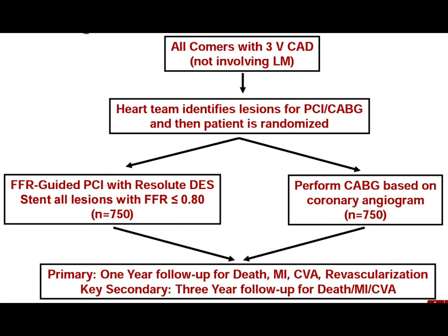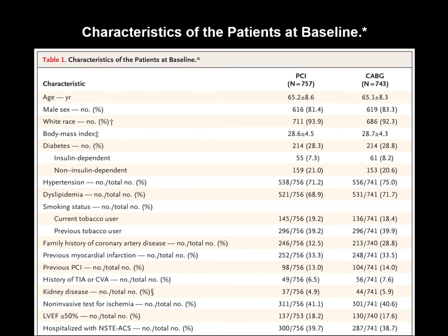Stenosis with FFR less than or equal to 0.8 was treated with zotarolimus-eluting stents — either Resolute Integrity or Resolute Onyx. Patients in the PCI group received dual antiplatelet therapy for at least six months. The mean age of patients was 65 years.